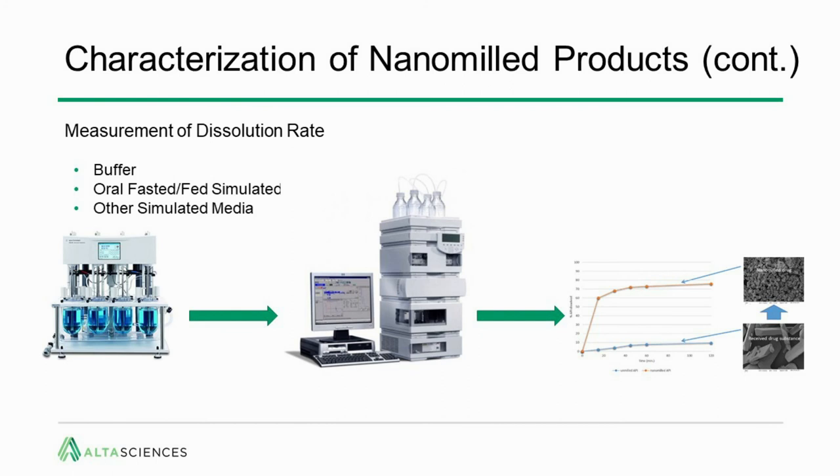You also want to look at dissolution rate — as we saw for phenofibrate, you expect an increase. This can be done with standard dissolution buffers, oral fasted/fed simulated media, and other simulated media depending on the delivery route — for example, saliva, vaginal fluid, even vitreous humor. Simply take samples as they dissolve on a timescale, inject on HPLC, and get a dissolution rate as shown on the right.